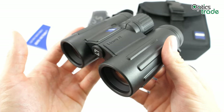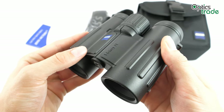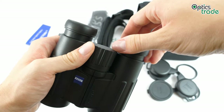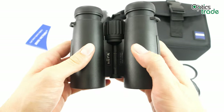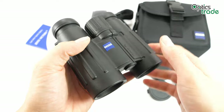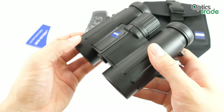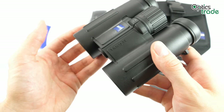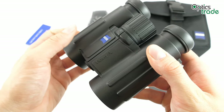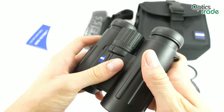The weight is 560g and the length with the extracted eye-cup is 117mm, while the maximum width is 129mm. They are quite shorter than their competitor the Swarovski EL 8x32, and similar in length to the Leica Ultravid 8x32 HD+.